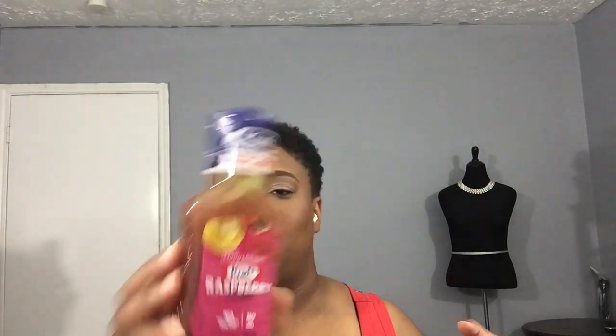So I bought this Kraft Raspberry Vinaigrette just to see how it tastes. I told you guys that my nutritionist told me if I'm going to eat spinach salad, I need to have some type of fruity vinaigrette to go with the salad so that my body will absorb the iron like it's supposed to. So we're going to give this a try.